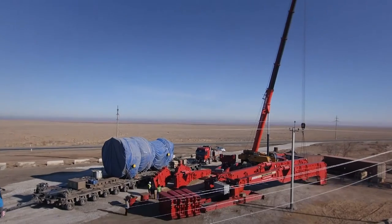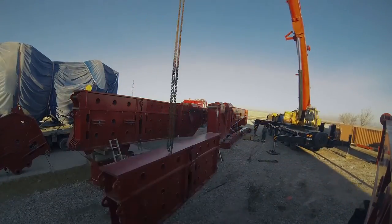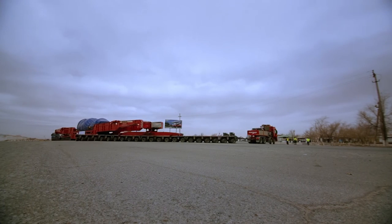At the border of Kazakhstan and Uzbekistan we changed the configuration. We brought our own gantry system for the loading process, and finally it moved very nicely, in a very neat way, and reached the destination.